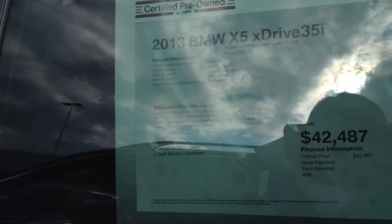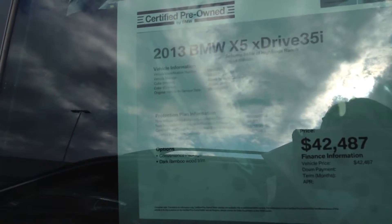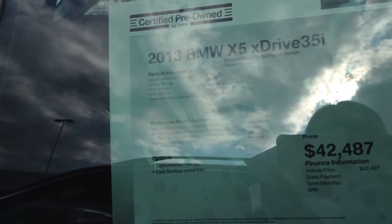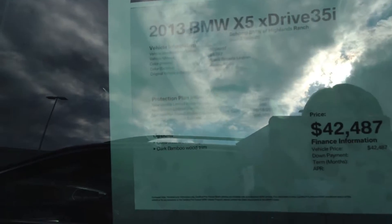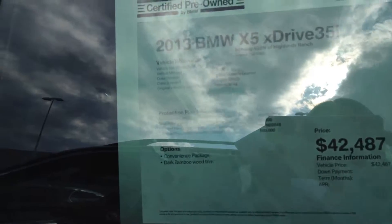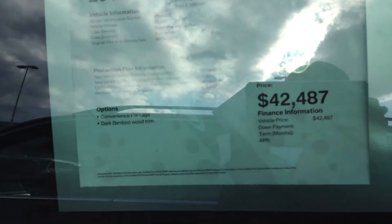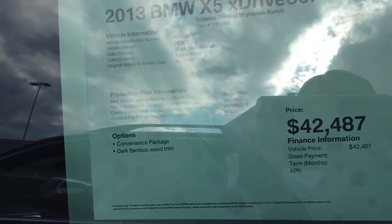It's a 2013 35i. It has the convenience package and the dark bamboo wood trim. Our Schantt best price is $42,487. We are a best price dealer — we always give you our best price up front with no added dealer handling fees, which is typically $500-$600 at other dealers.